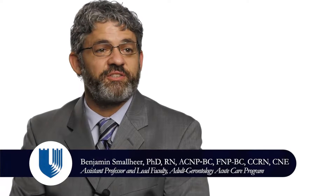My name is Benjamin Small. I am the lead faculty of the Adult Gerontology Acute Care Nurse Practitioner program here at Duke University.